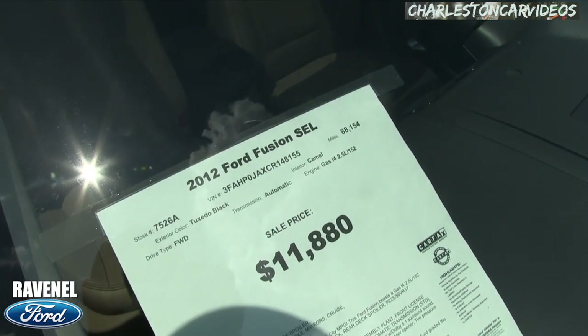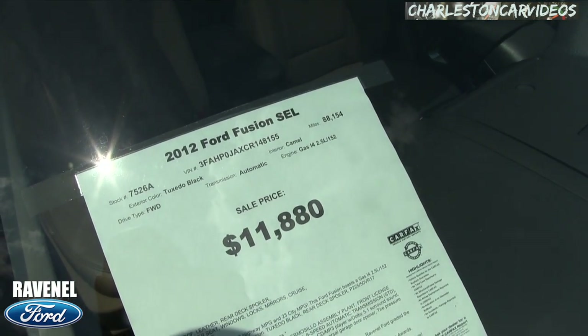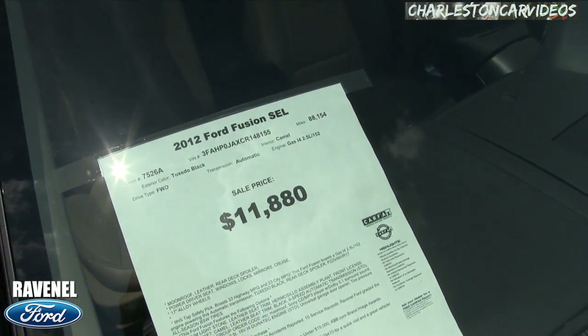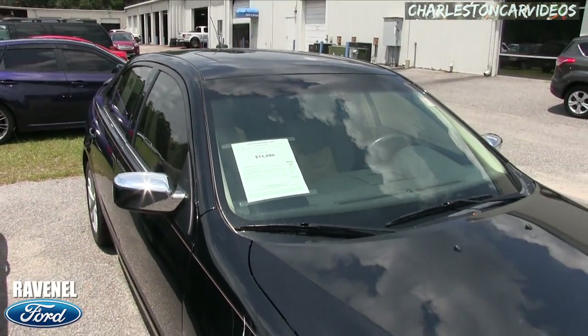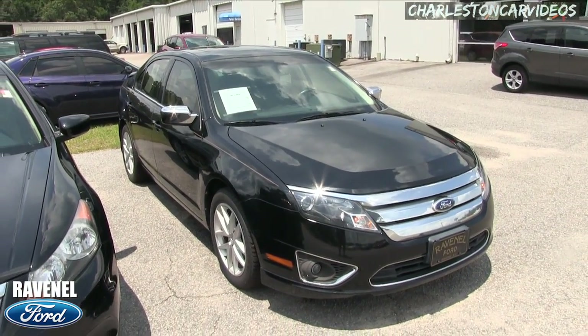Alright — 88,154 miles on the odometer, 2.5-liter four-cylinder engine, and $11,880 is the price. Good price, clean car, still under 100K on the mileage. At Ravenel Ford, come on down and see it today.